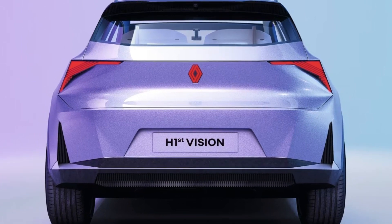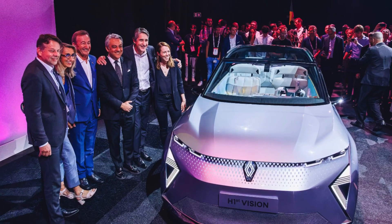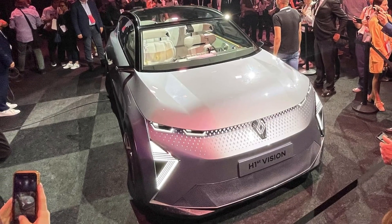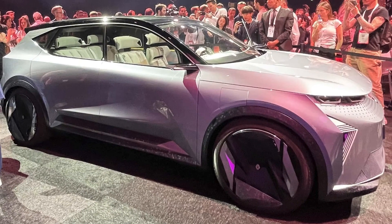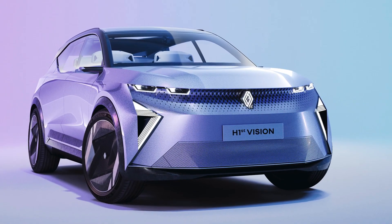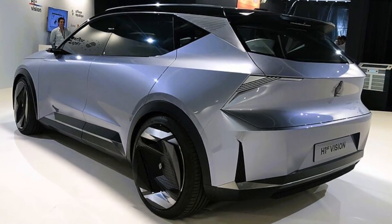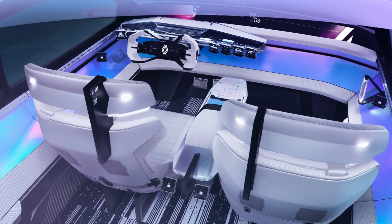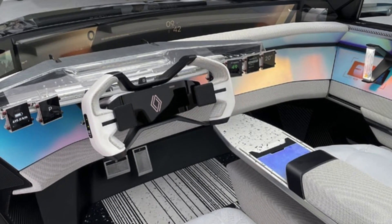The Renault H1ST Vision concept car represents a bold step towards the future of electric mobility. With its sustainable electric powertrain, futuristic design, advanced technologies, and enhanced safety features, the H1ST Vision concept car encapsulates Renault's commitment to innovation and its vision for the automotive industry. As the world transitions to a cleaner and more sustainable future, Renault's groundbreaking concept cars like the H1ST Vision pave the way for the next generation of automobiles that prioritize efficiency, connectivity, and environmental responsibility. The H1ST Vision concept car is a testament to Renault's determination to shape the future of mobility.